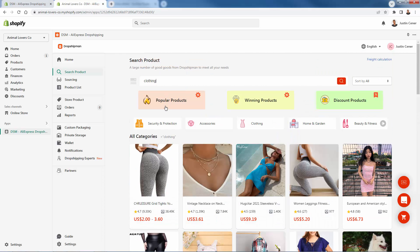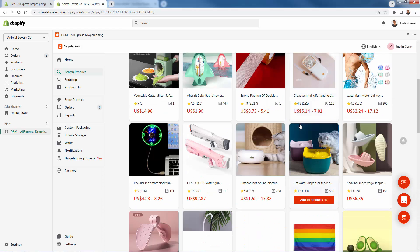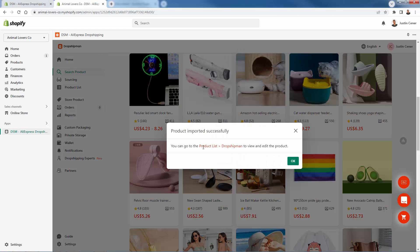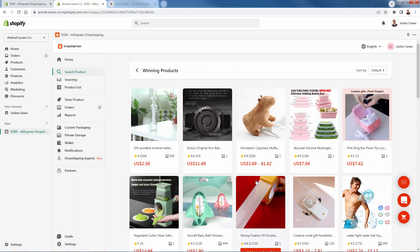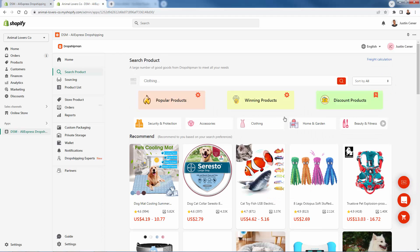You'll be spending a lot of time coming through here. They have popular products — a big list of winning products that are really hot and trending right now. You can add these into your store very easily, simply click add to products list. You can sort by different pricing or rating. If you want to find a high-ticket item, search high to low to find more expensive winning products and get a bit more profit margin. You can go through all the different categories, look at discounts, or keyword search for products.